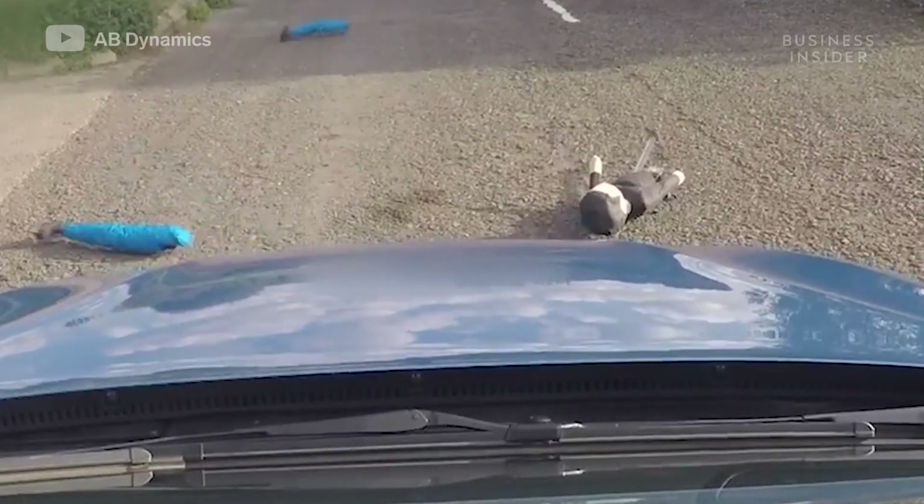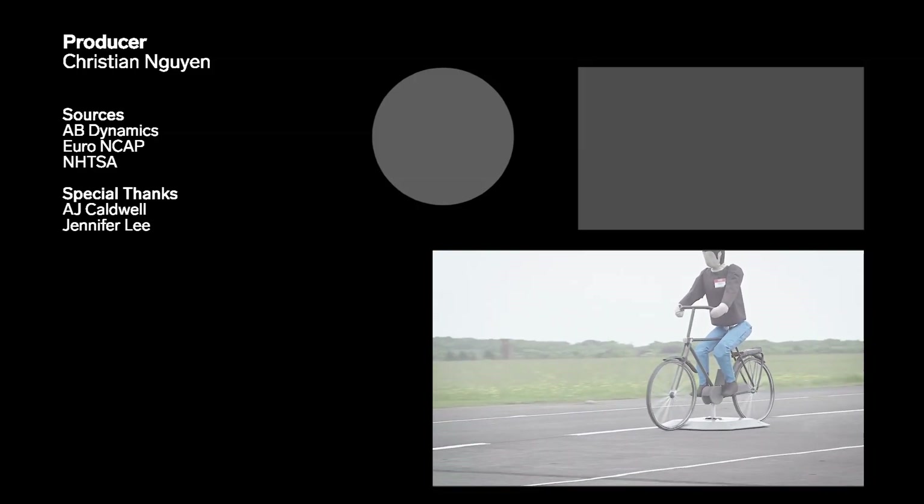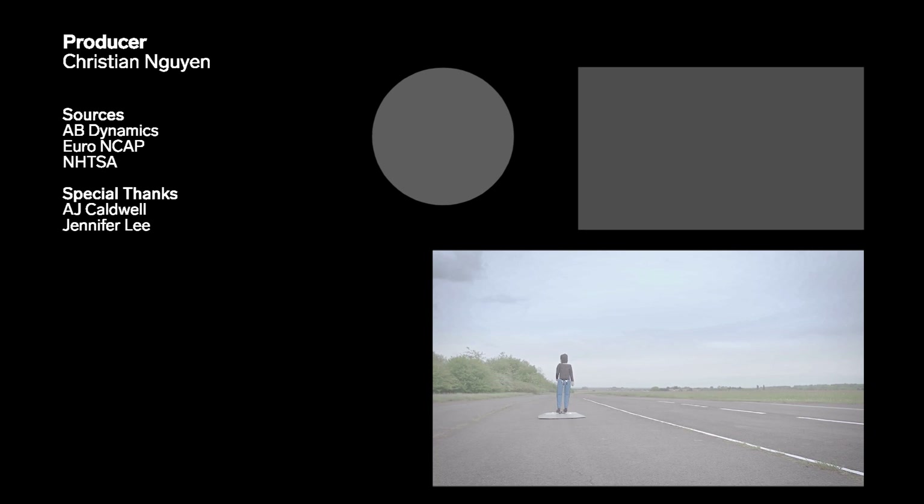The contribution these dummies make to keeping our pedestrians safe is pretty clear.